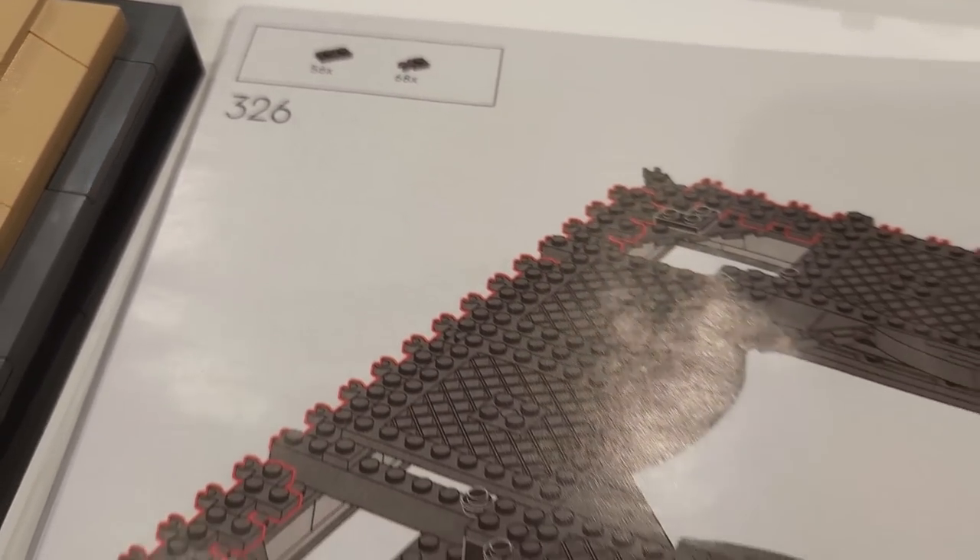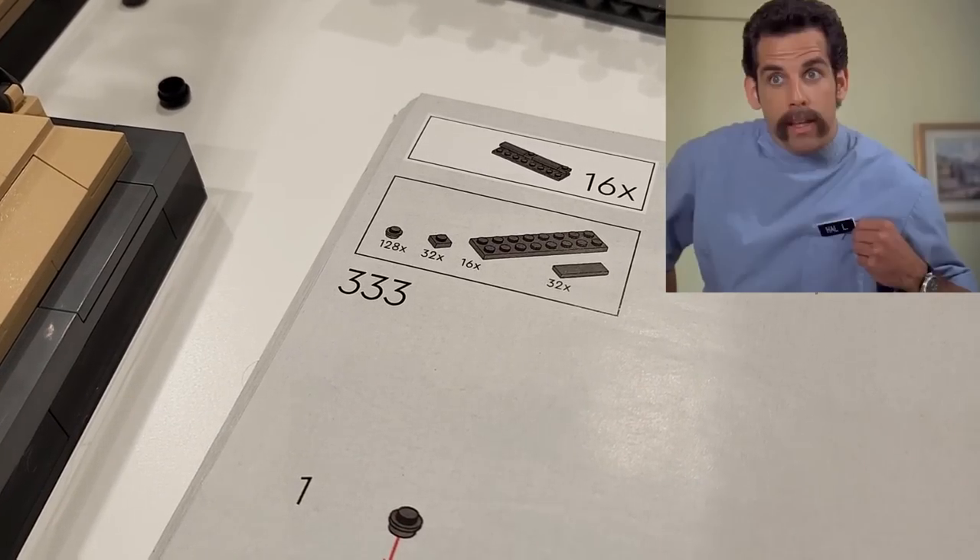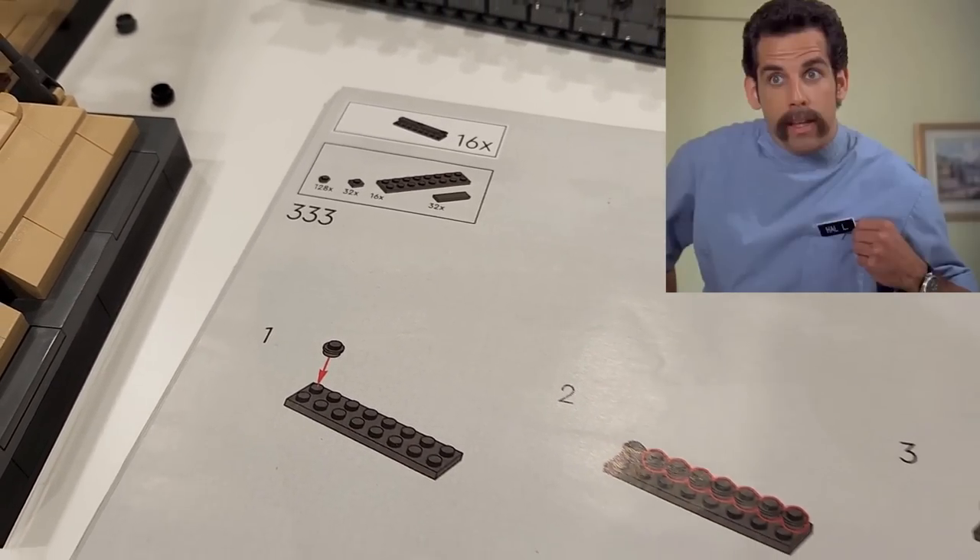I got good news — we're extending arts and crafts time by four hours today!